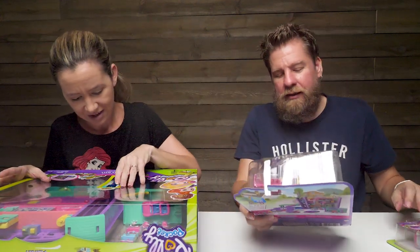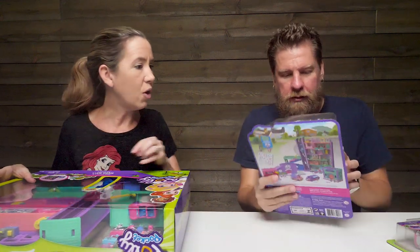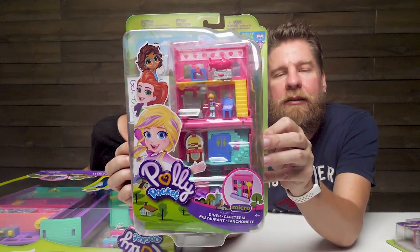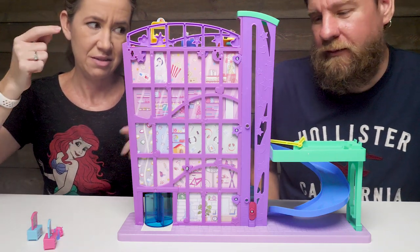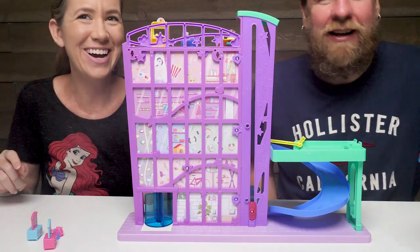So I opened the diner, which actually has four levels. So there's a look at the diner. We're going to start off going shopping at the mall. First, get in your car and drive to the mall. Get in the parking garage.